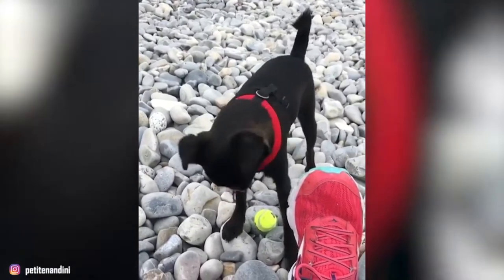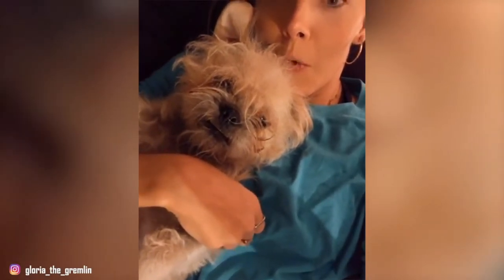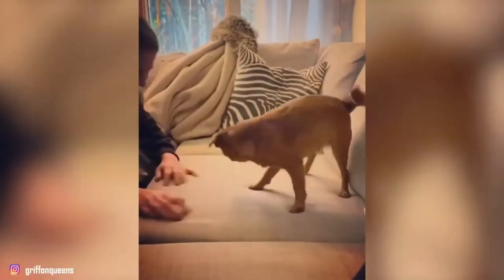Personality-wise, this dog is a spunky, happy, spirited, and goofy companion. Their curiosity can sometimes get them in trouble though, so it's best to supervise their escapades.